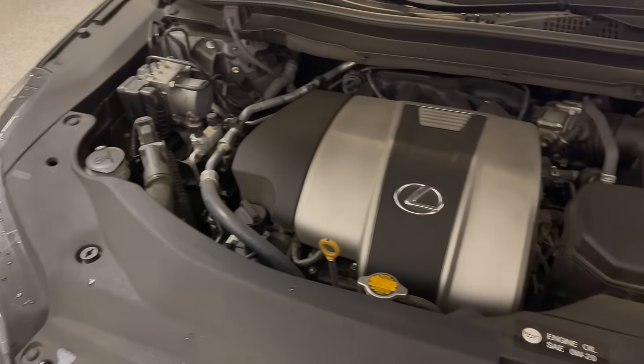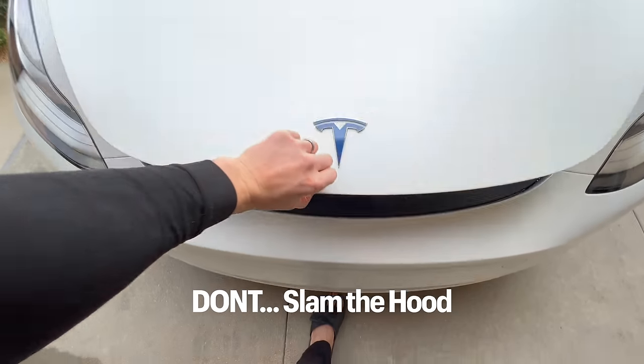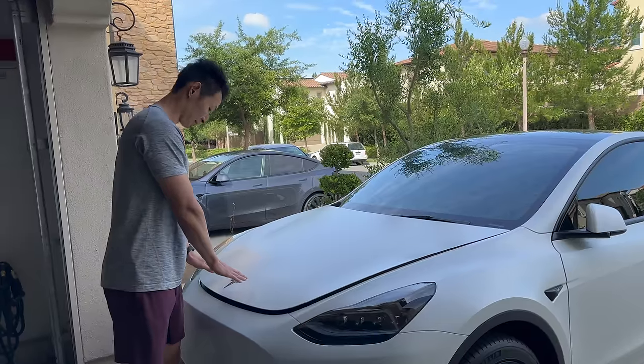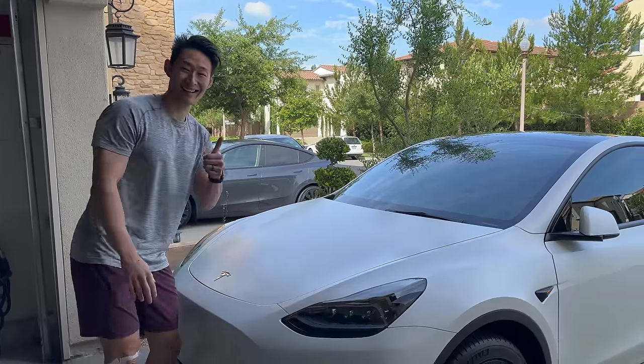With gas cars you might slam the hood shut, but don't do this with the Tesla. The metal is so thin that slamming the hood will bend it and can damage it. The method Tesla recommends is the two-hand method: one hand on each side of the Tesla logo, and gently push down.